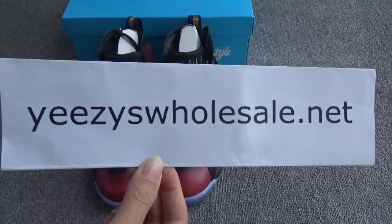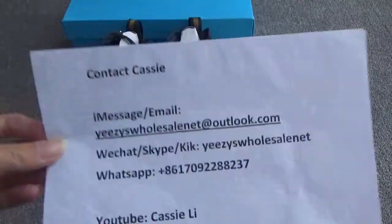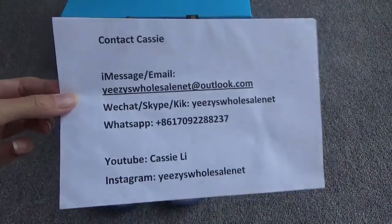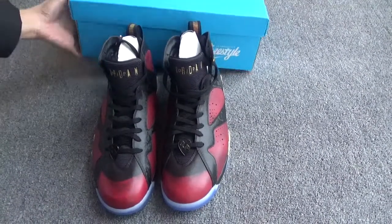Hello guys, Merry Christmas! This is Cassie from EZWholesale.net. Today let me show you our new shoes — the Jordan 7 DB colorway. Let me show you the beautiful box.